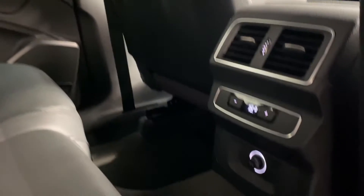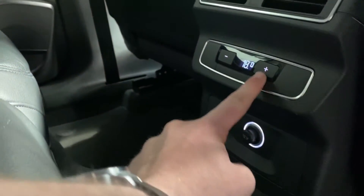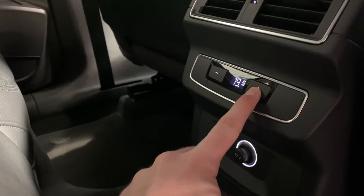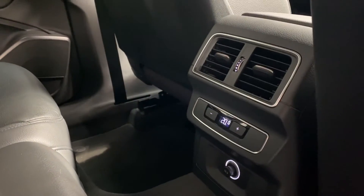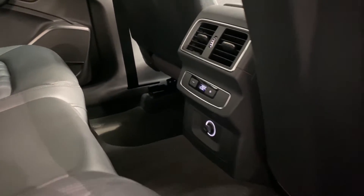This car also comes with rear control for the climate, controlled by these buttons here. This is separate to the front of the cabin, as this car has free zone climate control.